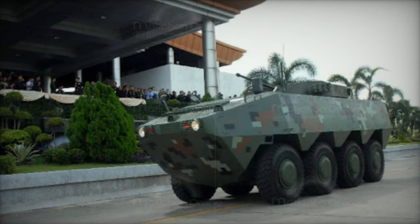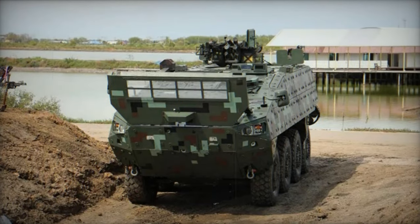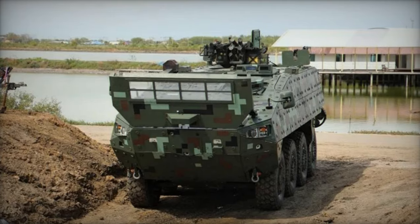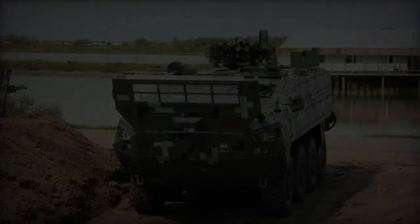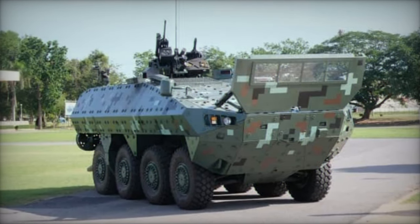Furthermore, the Black Widow Spider boasts amphibious capabilities, utilizing two waterjets for propulsion on aquatic terrain. Proposed iterations encompass variants such as a command vehicle, armored ambulance, recovery vehicle, and a 120mm mortar carrier. That's all for now.